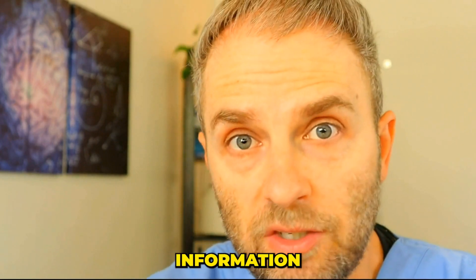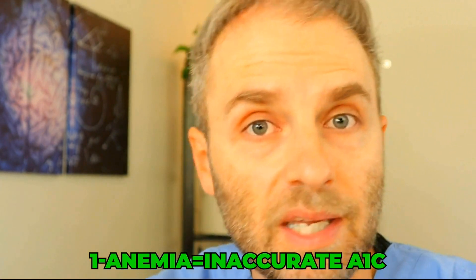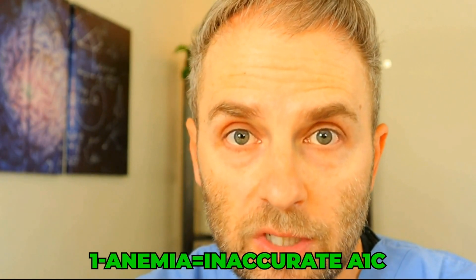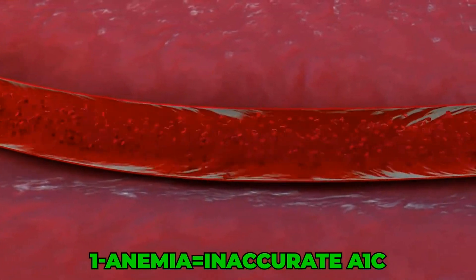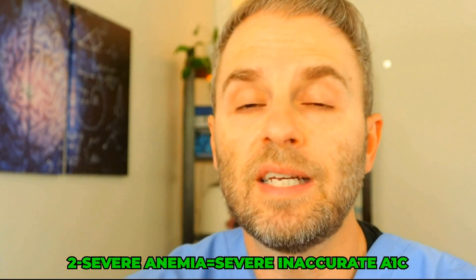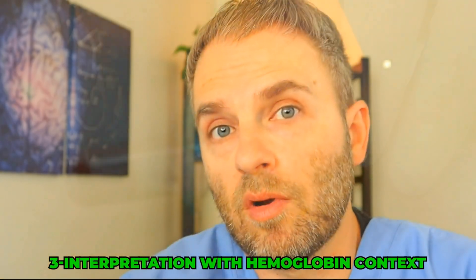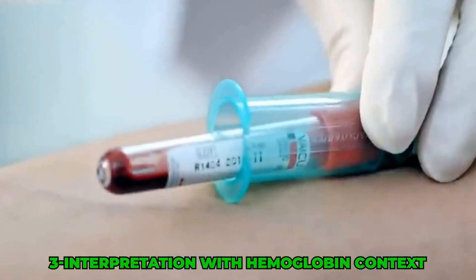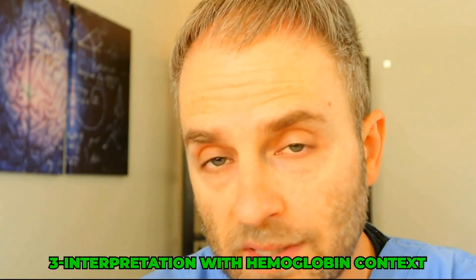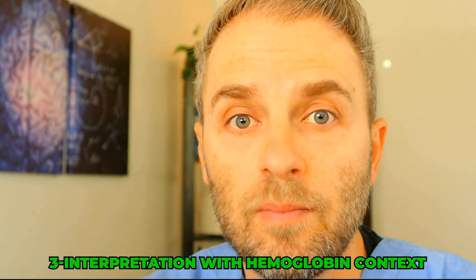Based on this information, it's clear that: number one, the hemoglobin A1C test is unreliable in people that have anemia, specifically vitamin B12 deficient anemia, but it probably applies to many other cases of anemia as well. Number two, the more severe the anemia, the less reliable the test is going to be. And number three, we need to interpret our hemoglobin A1C test in the context of a more thorough understanding of what's happening with our red blood cells and hemoglobin in particular.